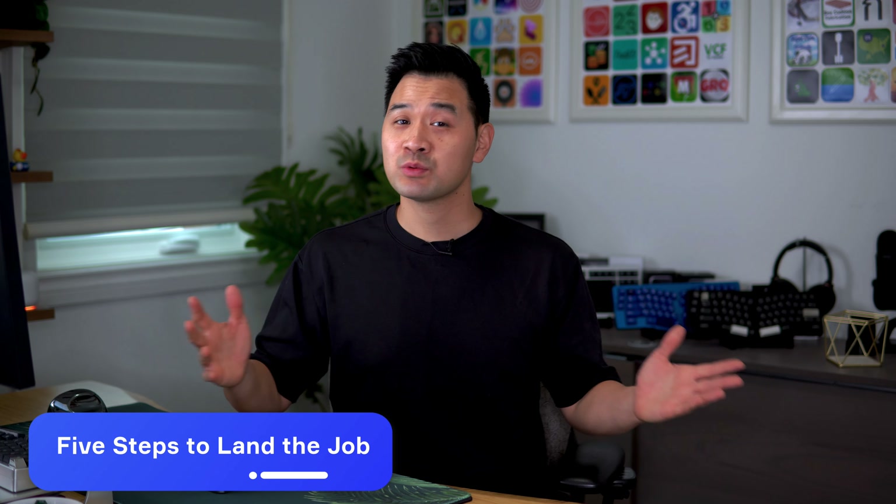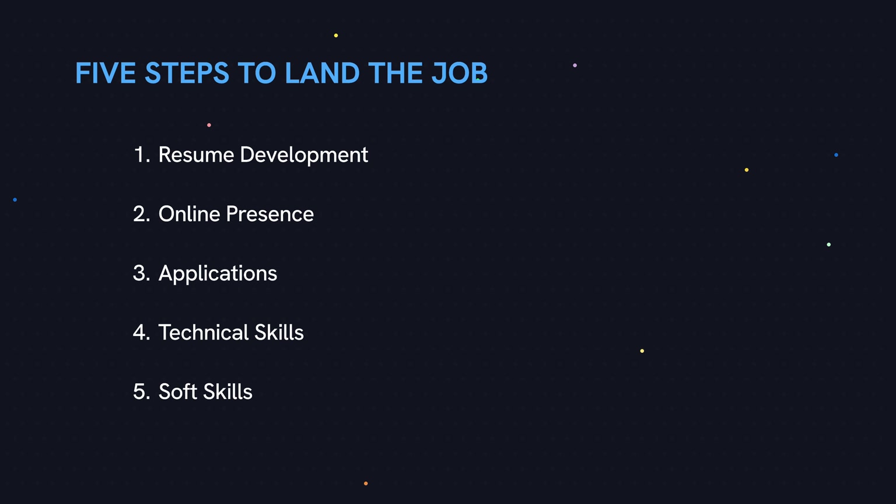Let's dive right in. There are five major areas to landing the job. Here's the order you should do them in: number one is resume development, then online presence, applications, technical skills, and soft skills.